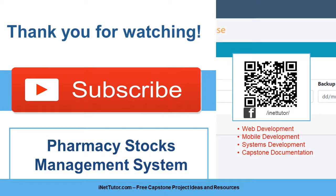Thank you for watching. For more free capstone project ideas and resources, please subscribe and click the notification bell to receive free updates on our channel. You may also reach us on our Facebook page and website.